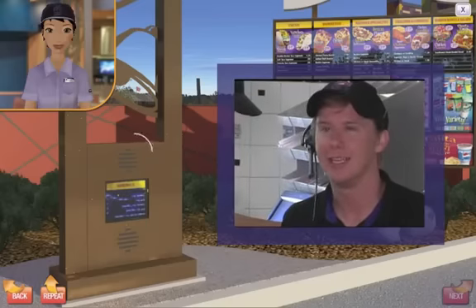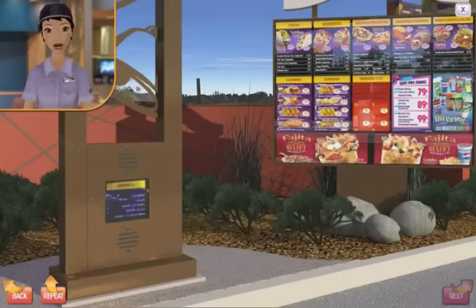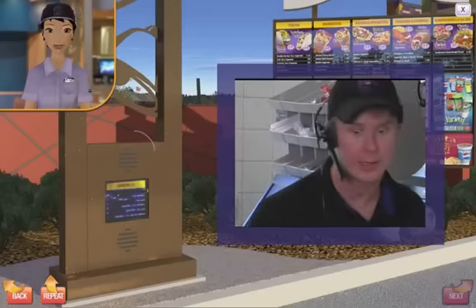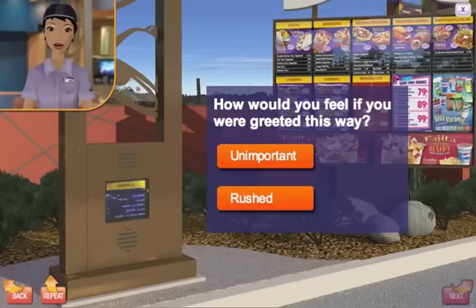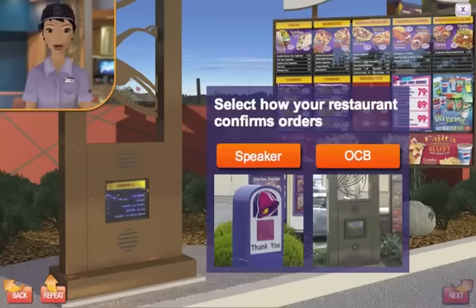Hi, how are you today? Now, click on the speaker to hear an example of a poor greeting. How would you feel if you were greeted this way? The customer also wants to know that their order is going to be right when they pick it up. If your restaurant has an order confirmation board, click on OCB. If not, click on the speaker.